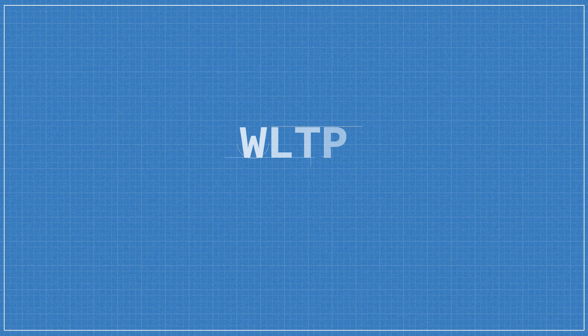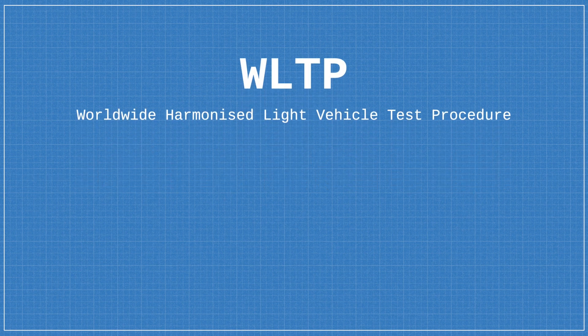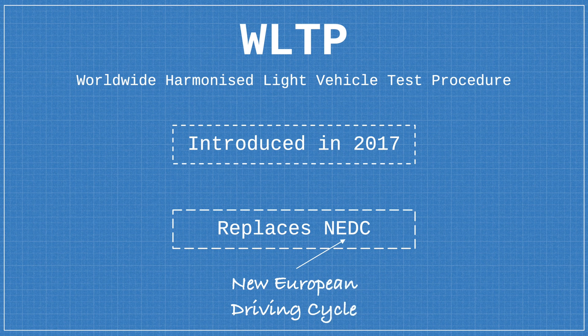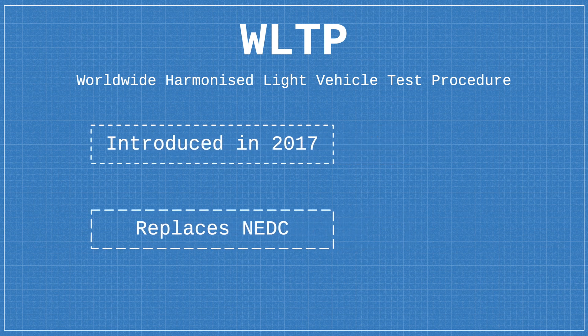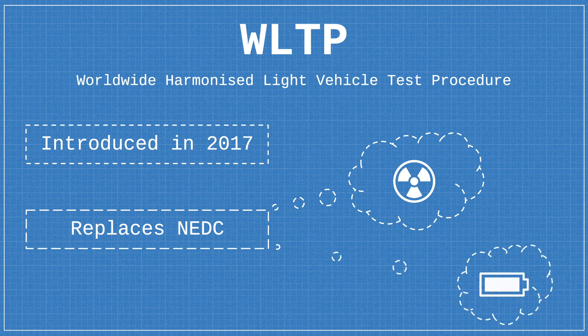WLTP, or the Worldwide Harmonized Light Vehicle Test Procedure, was introduced by the European Union back in 2017. It was devised as a replacement for the outdated NEDC, or New European Driving Cycle Test, which was subject to significant shortcomings that enabled certain manufacturers to falsify their emissions test results and produced unrealistic range estimations for electric vehicles. With WLTP, a number of key improvements were made to ensure more realistic values.